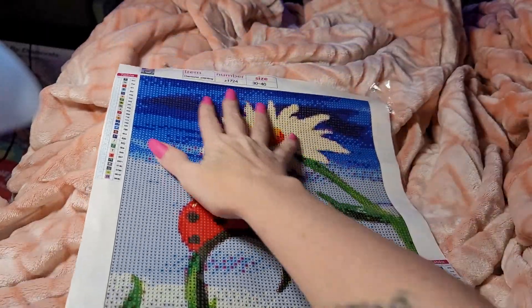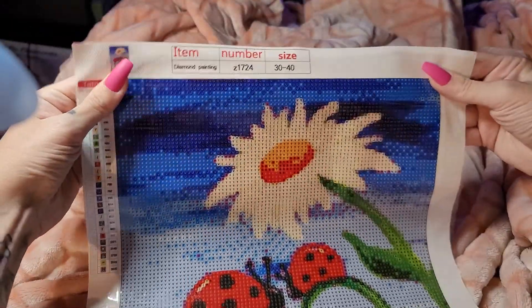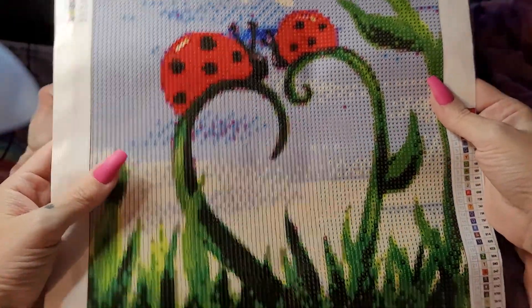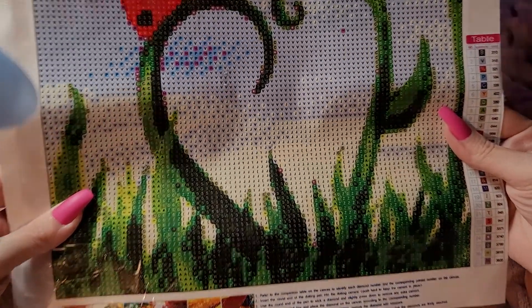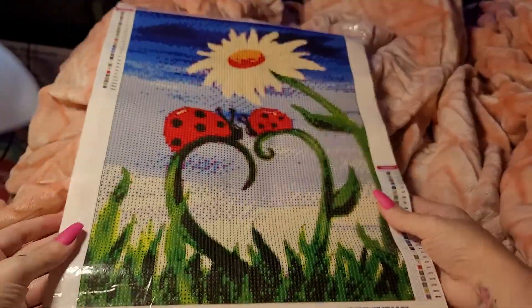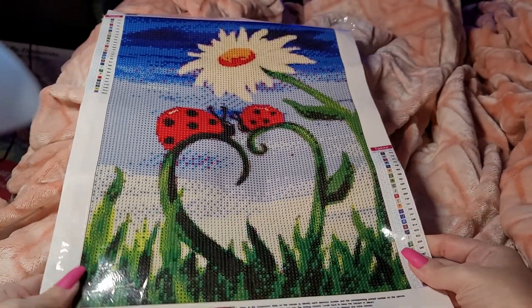I will link everything and I will give you guys that code so you can get this beautiful diamond painting if you want to from Amazon. It's gorgeous. It's sticky. It's clear. It's cute. It's got 27 colors — that's freaking amazing.